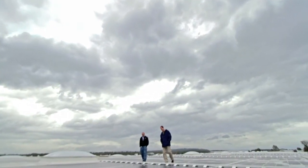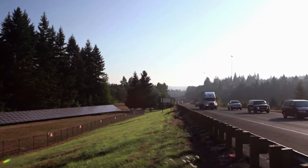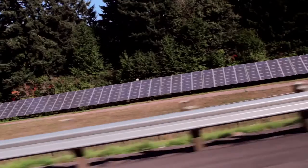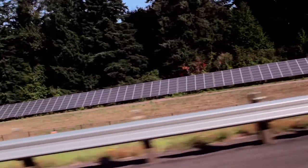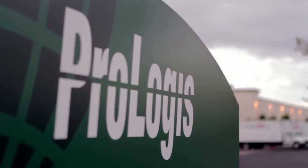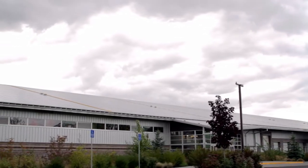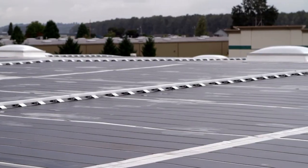In utility-owned solar, we've been working on about three projects. Our first entry into solar was America's first solar highway project, which is a 104 kilowatt array all along the interstate. From there we moved on to the first and second phase of Prologis, where we ultimately ended up with ten buildings with solar for a total capacity of three and a half megawatts.